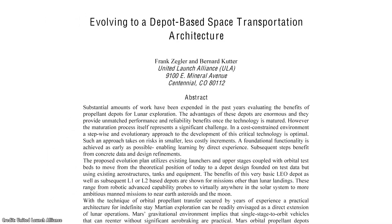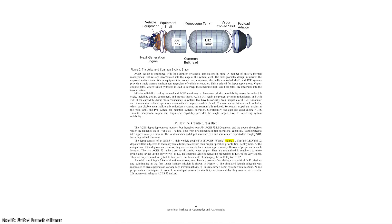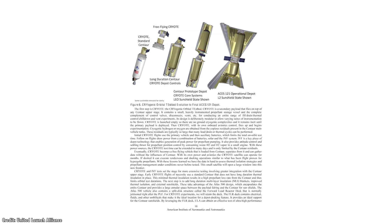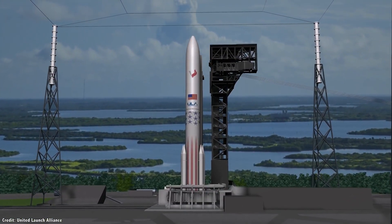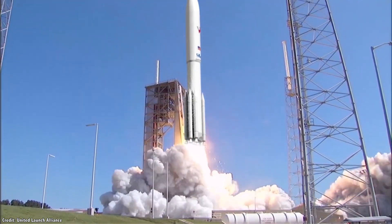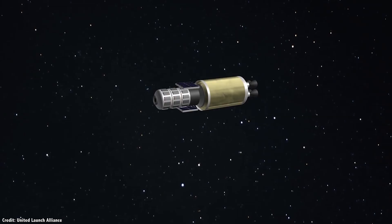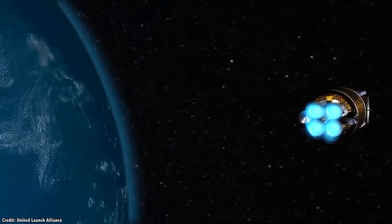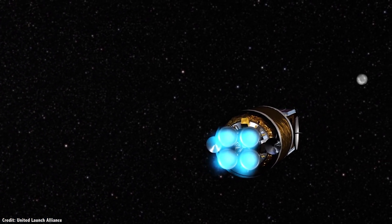In 2010, Frank Zegler and Bernard Cutter from United Launch Alliance presented their ambitious plans to develop an orbital propellant depot at the AIAA Space 2010 conference in Anaheim, California. According to their calculations, 70% of the mass that actually makes it to low Earth orbit is simply propellant. Unlike the complex hardware for keeping humans alive, deploying robots, or powering a spacecraft, we're talking about pressure vessels containing rocket fuel — the simplest cargo that could be carried to orbit, which should be a commodity at this point.